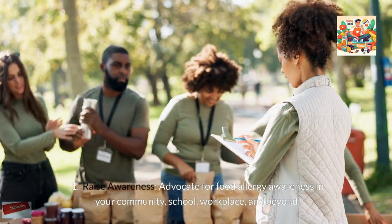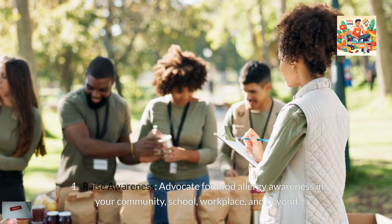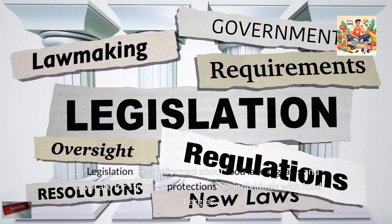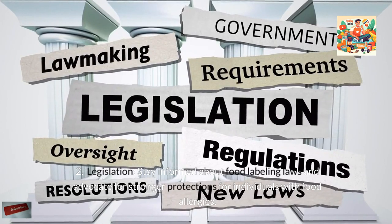Advocacy and Awareness: Advocate for food allergy awareness in your community, school, workplace, and beyond. Stay informed about food labeling laws and advocate for stronger protections for individuals with food allergies.